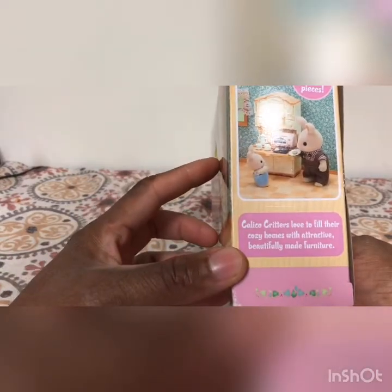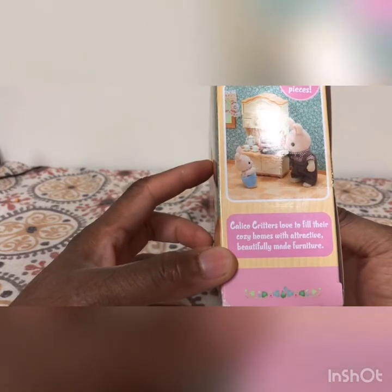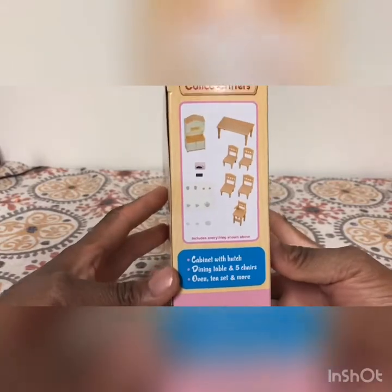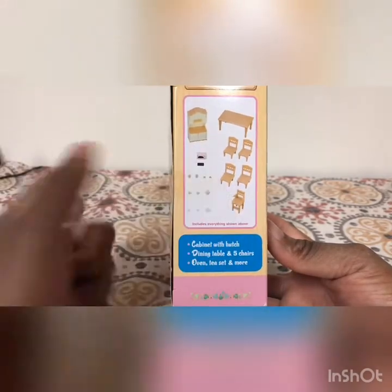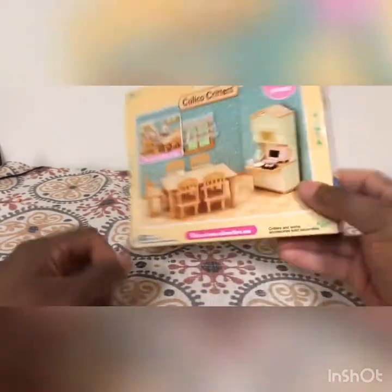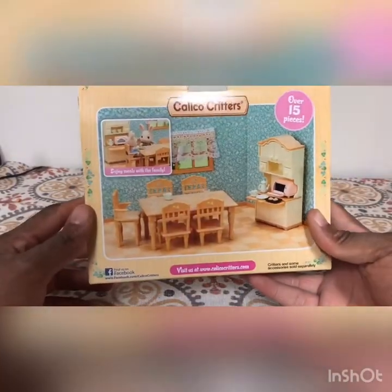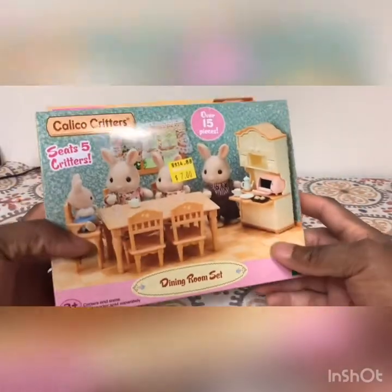Calico Critters love to fill their cozy homes with beautifully made furniture. On the side of the box you see what it comes with — a cabinet, table, five chairs, four of which are for normal people and one's a high chair, and then smaller accessories and a tea set for the oven. Here's the back of the box without the family, and the front of the box with the family. So let's just cut this open.